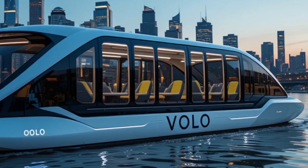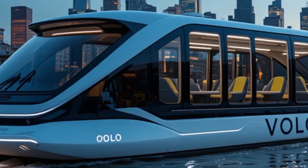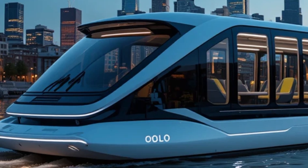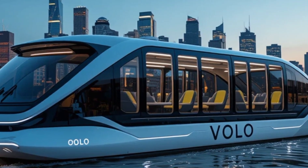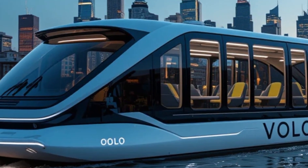Now, meet Volo Electric Water Taxi — a next-generation innovation designed to transform urban mobility with zero emissions, cutting-edge technology, and luxurious comfort. Volo is not just another boat, it's a vision of the future. From its sleek, aerodynamic design to its advanced propulsion system, every element has been carefully engineered for efficiency and sustainability.